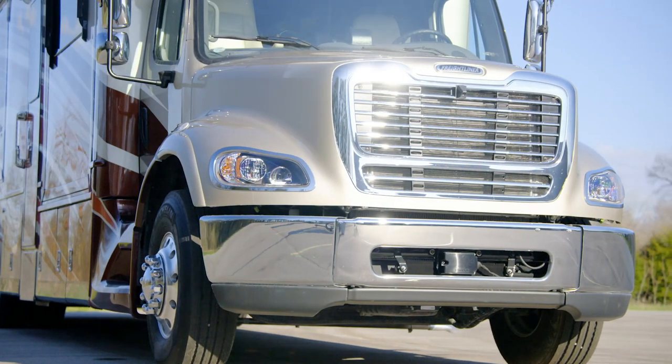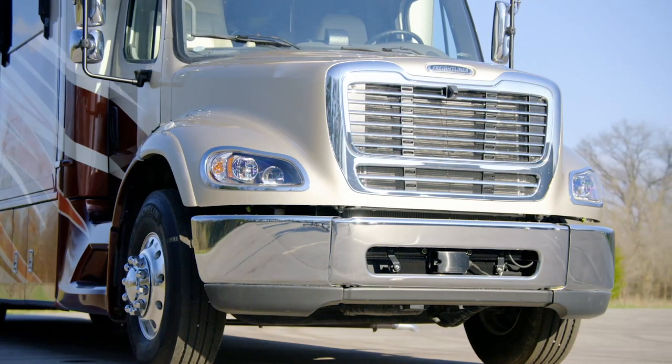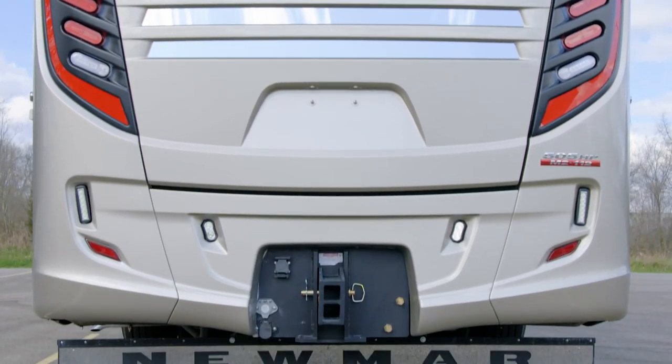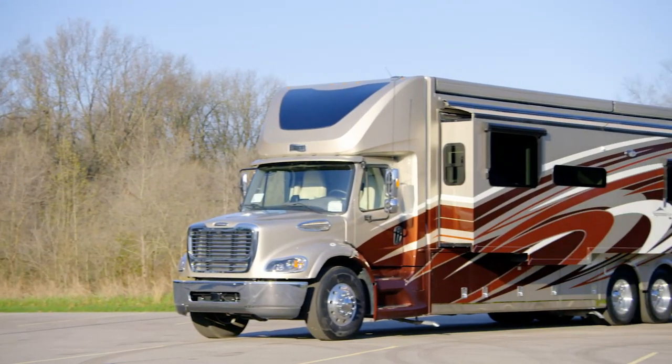Supreme Air gives you a long list of features that help you live an active, adventurous RV lifestyle without sacrificing an ounce of style or comfort. And with two new 40-foot models added to the 2021 lineup, you now have five distinctive floor plans to choose from.